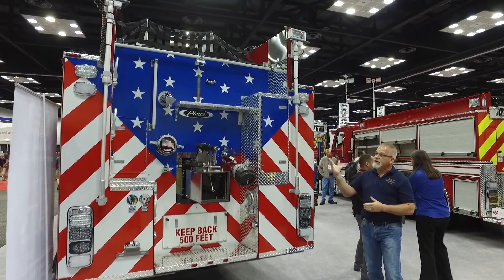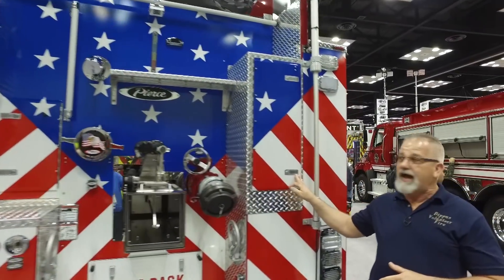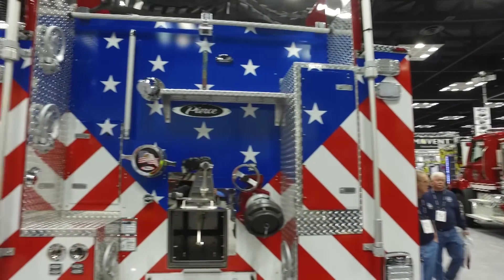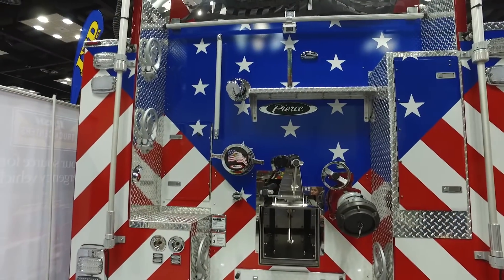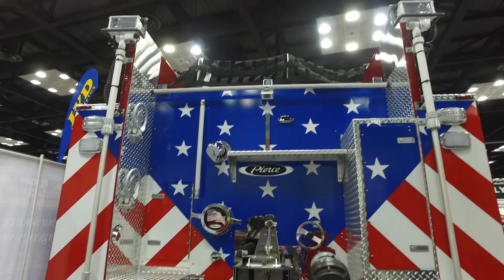We have ladder storage, which is more convenient and safe for our guys. Our suction lines are on the other side. So everything was really thoughtfully built by Pierce for us — the things we thought we needed.